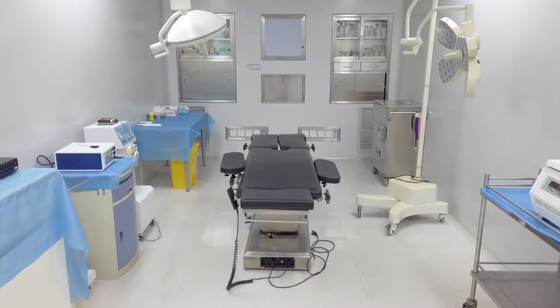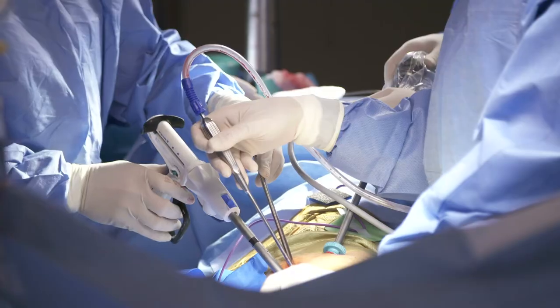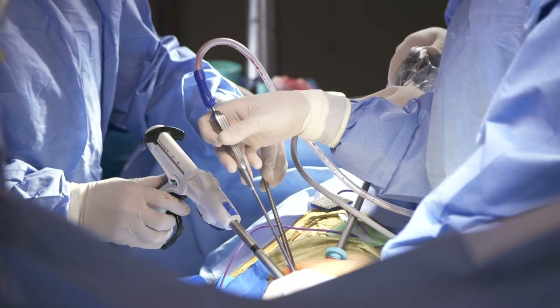Non-implantable medical devices are tools — tools that are being used to enhance people's lives, to make their patient care better, to make their recovery time shorter. It's common to find ceramics being used in endoscopy tools and laparoscopic tools.